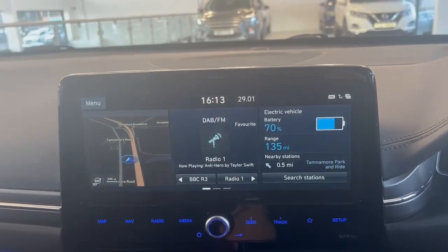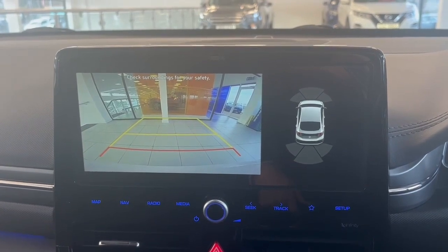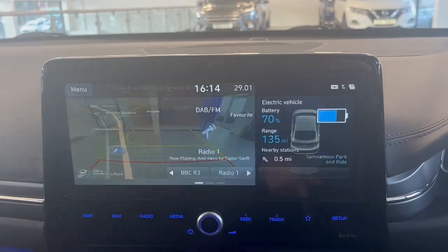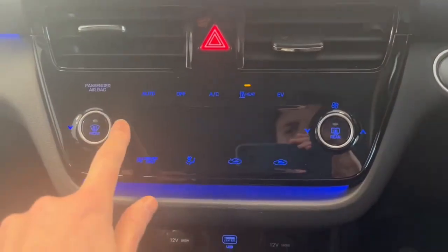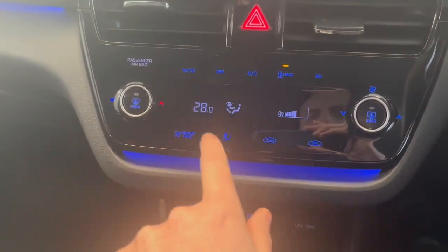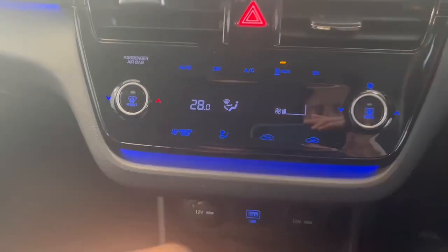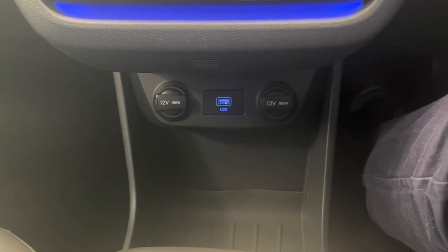This car also comes with a reverse camera and front sensors as well as rear ones, which are displayed on screen when you park. And then you'll see down here you have climate-controlled air conditioning.